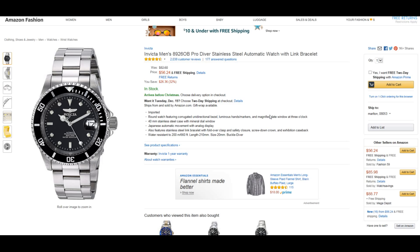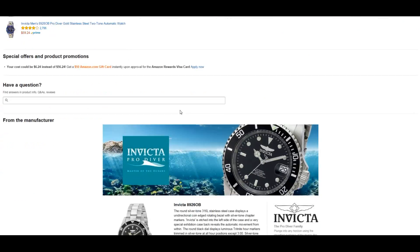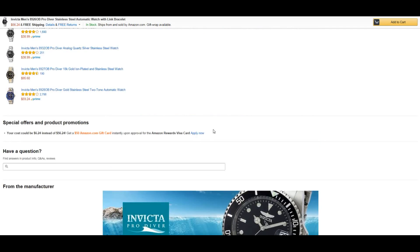The fact that it's automatic is fantastic, and the fact that it's being offered at $56.24 is mind-blowing. It is a special, special deal.